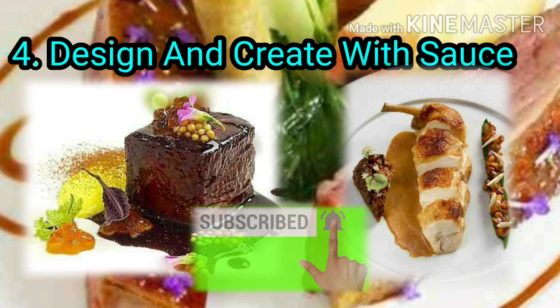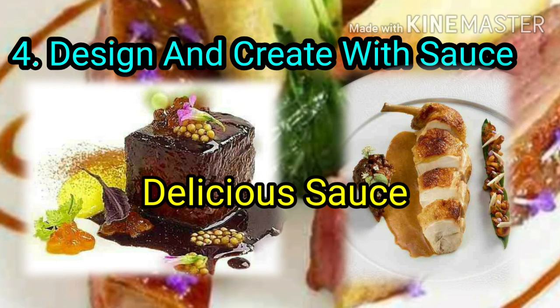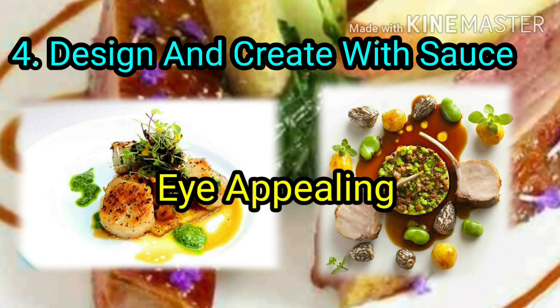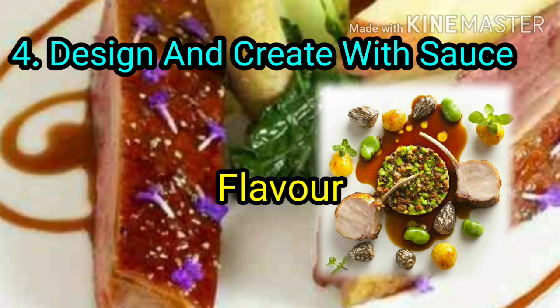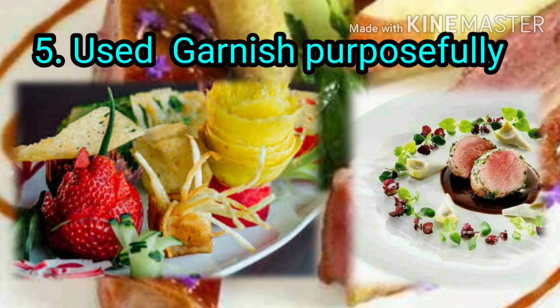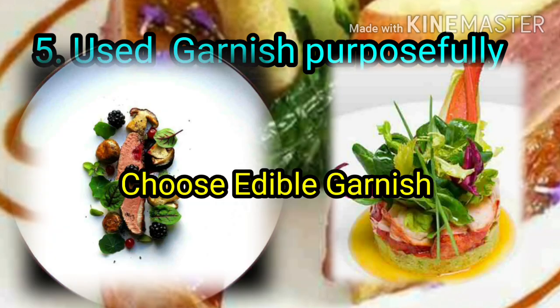Place your main ingredients on the plate, then top your dish with a delicious sauce. This helps with the eye appeal and enhances the flavor of the ingredients or food.